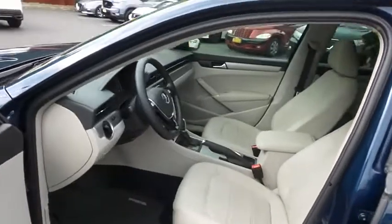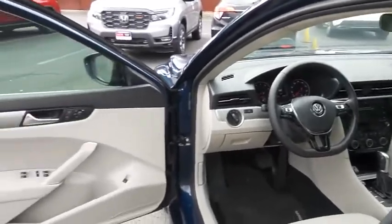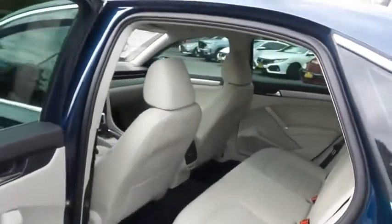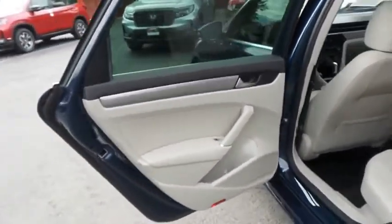The beige VTX leatherette seats are in mint condition. This Passat's interior is like new. This sedan comfortably seats five with plenty of rear passenger space.